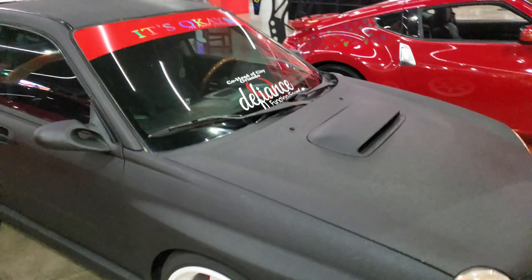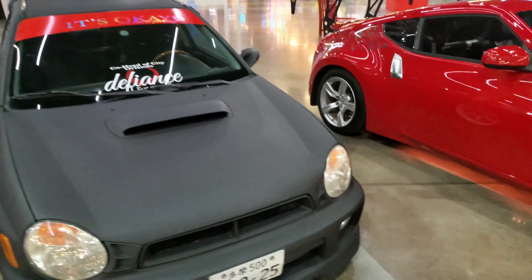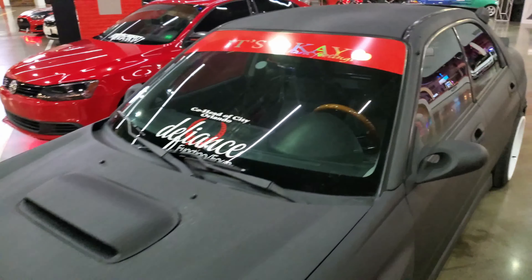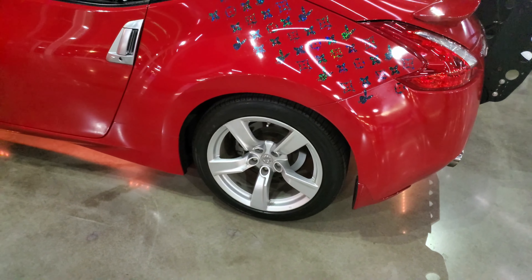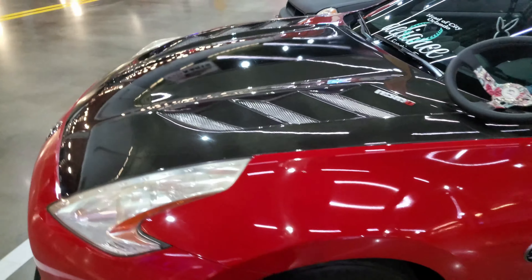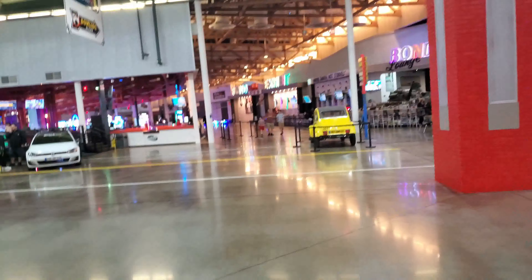Look at this — a matte black Subaru with the bug lights. I think this is the bug lights, right? All I know is this is my most favorite version of the STI. I've always liked this version — the older school version. I never liked the newer ones. And then the 370Z with this crazy, crazy wing on stock wheels — it's not bad though. Who knows, it might be a work in progress. All I know is it does look good. The cars are slowing down coming in, so I'm gonna hold off for a bit and wait for some more.